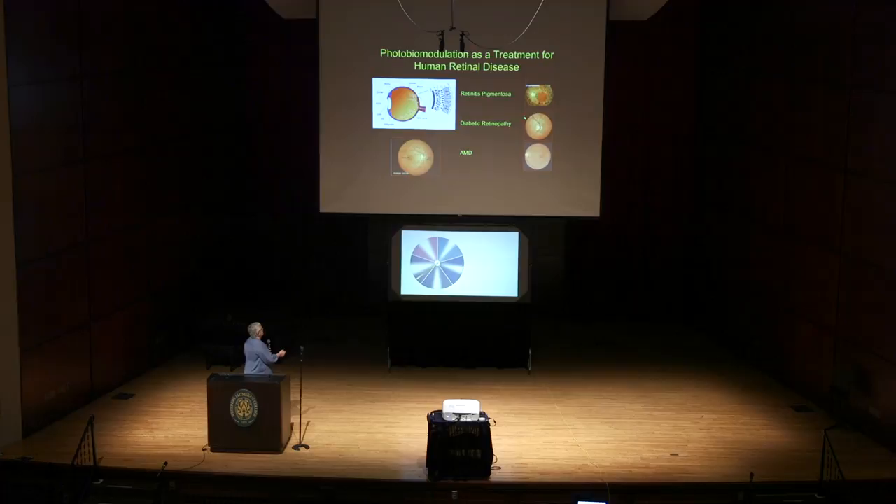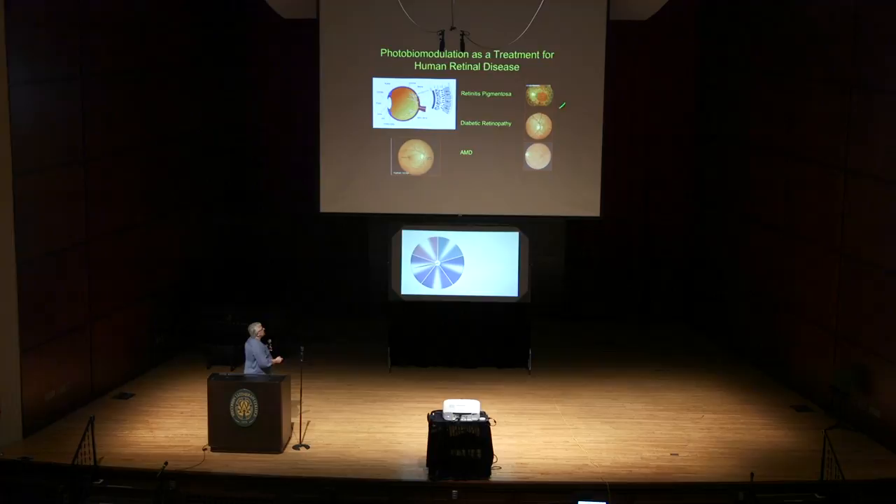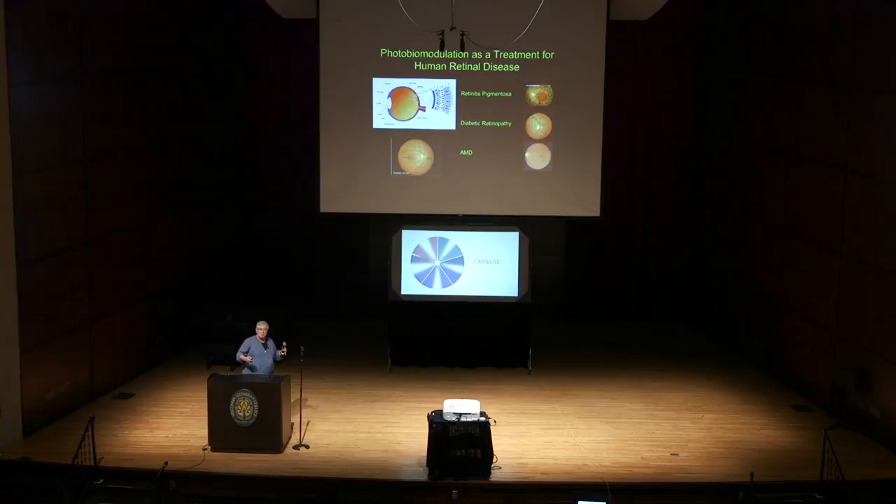We know this from studies done in animals and now experimental studies in diseases such as retinitis pigmentosa, which affects 1 in 4,000 people; diabetic retinopathy, which is downright epidemic now along with diabetes; and age-related macular degeneration, which is the primary cause of blindness in individuals over the age of 60. We have shown that very brief treatments — 90 seconds of light, once a day for three weeks in the clinical studies — will protect someone, will actually reverse the blinding effects of macular degeneration for up to six months, and not just stop it but make things better. People see better — the difference between being able to read and not read, being able to drive a car and not drive a car.